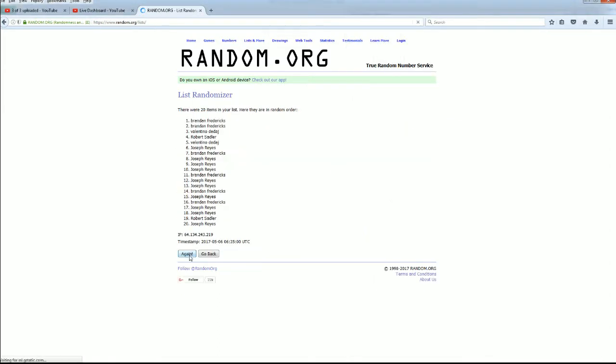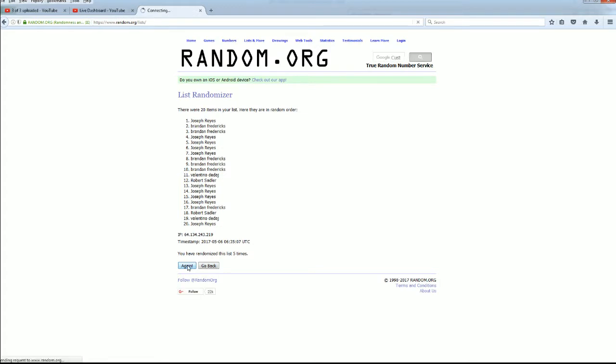Good luck! The roll is 20. There's one, two, three — Razzle Dazzle — four, five, six, and seven. Valentino down to Joe.